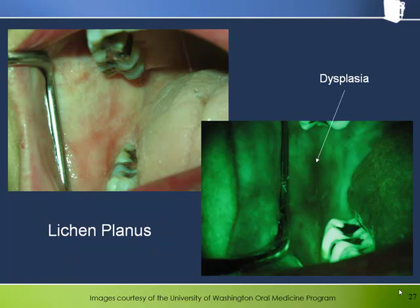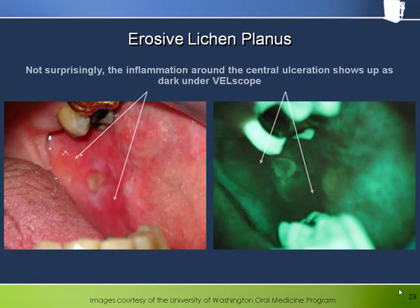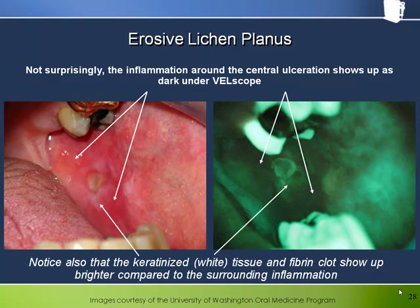Notice that this particular area doesn't seem to stand out as much under white light. This is an example of erosive lichen planus, and not surprisingly, the inflammation around the central ulceration shows up as dark under the bellscope. The keratinized tissue and the central fibrin clot show up brighter compared to the surrounding inflammation, because of the fluorescence associated with both keratin and fibrin. The intense dark areas are entirely consistent with the inflammation classically associated with erosive lichen planus. This should not be viewed as a false positive — merely the fluorescence response to tissue processes behaving as expected.